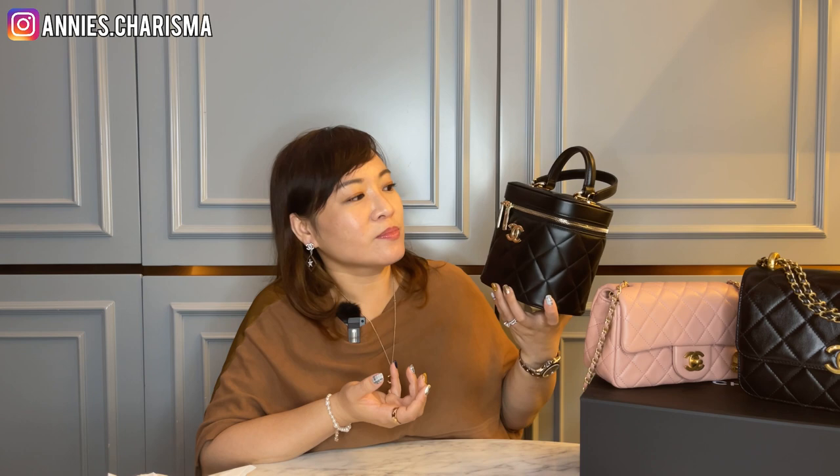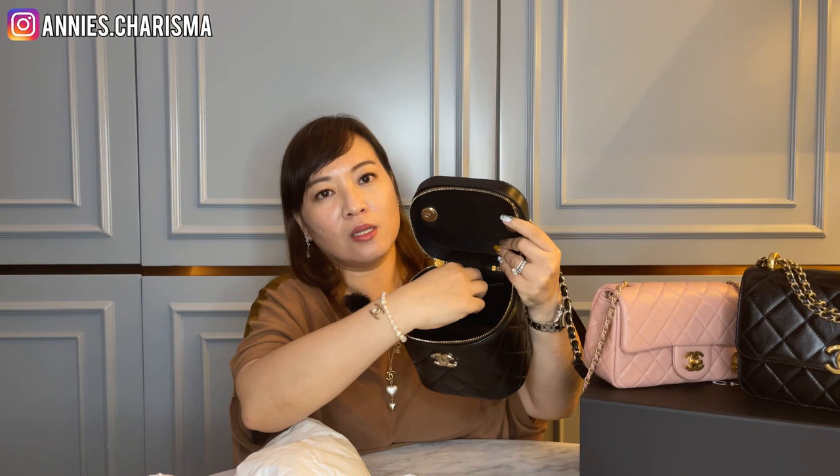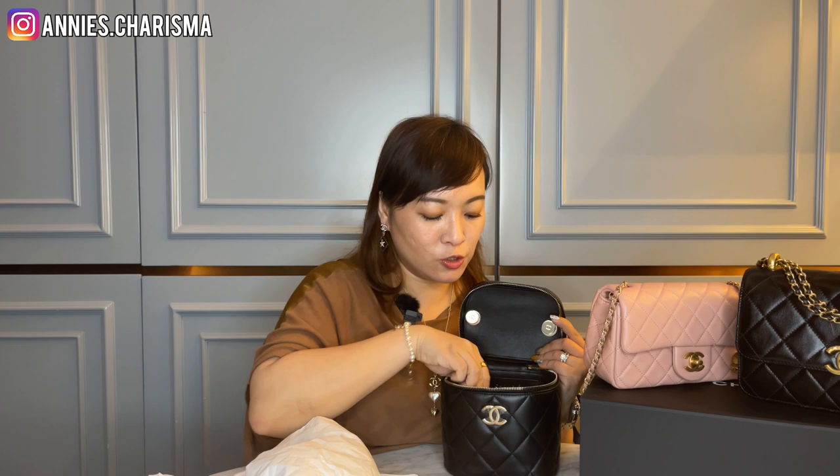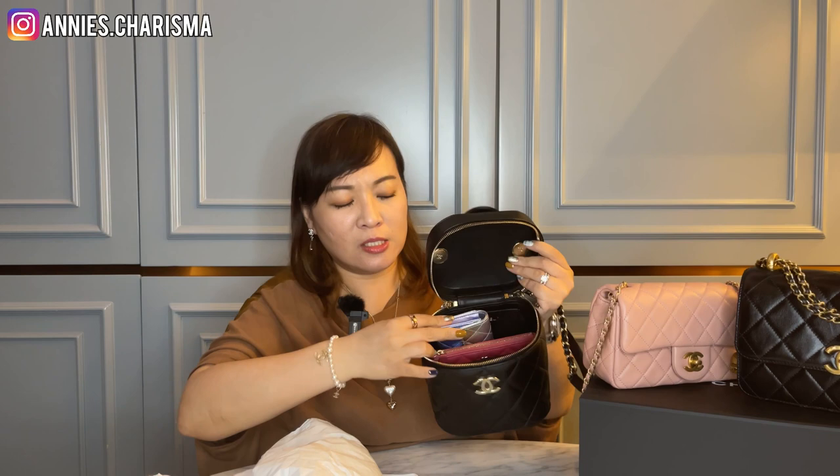Let me open it. There's a strap here — you can wear it on your side or just carry it by hand. It's one big compartment with a small card slot. I loaded in my card case, cell phone, compact, lipstick, eye drops, sanitizer, lip balm, hand cream (it's winter), and a pack of tissues — and there's still plenty of room in the back. You can put even more things on top. Lots of room overall.